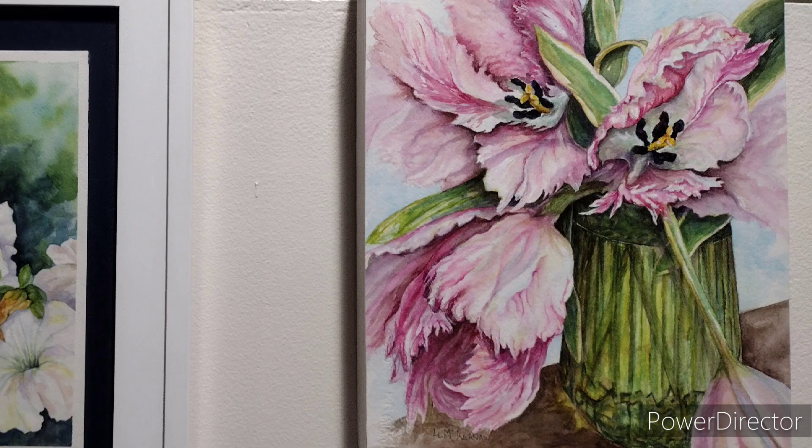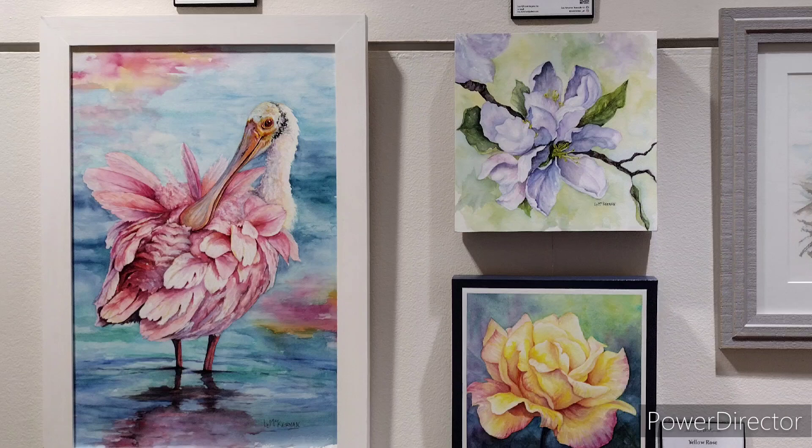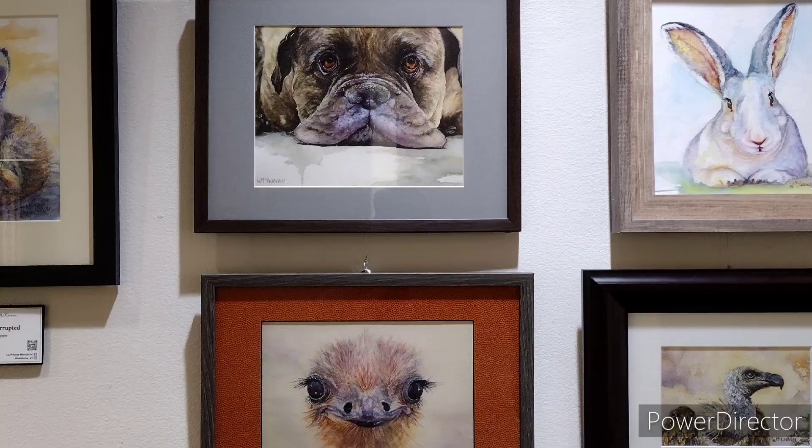This exhibit really hits home for me because I've written a lot of children's books, and I want to get to know her. She could illustrate my books very well.